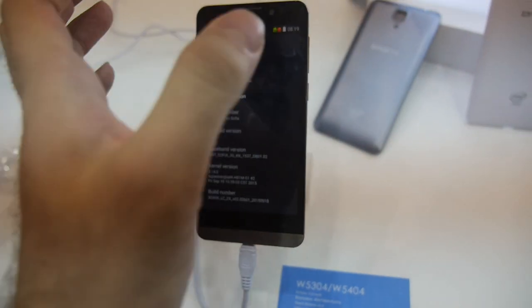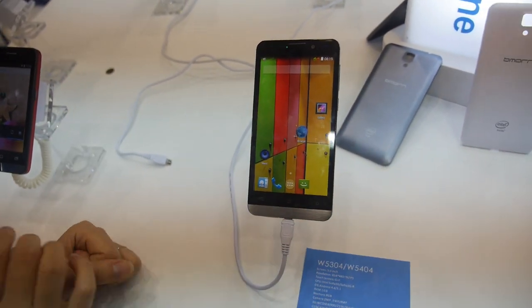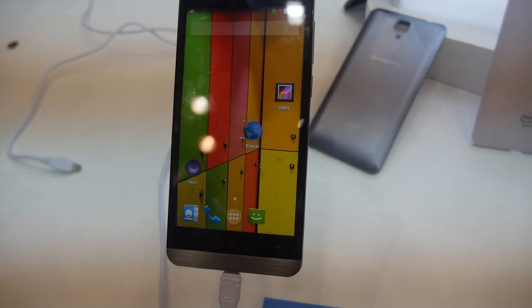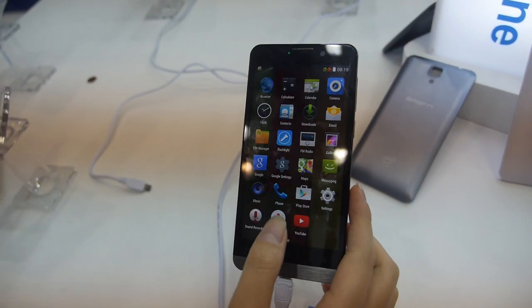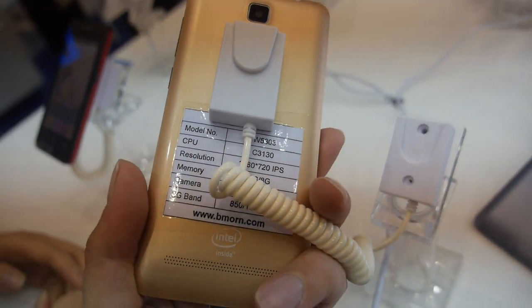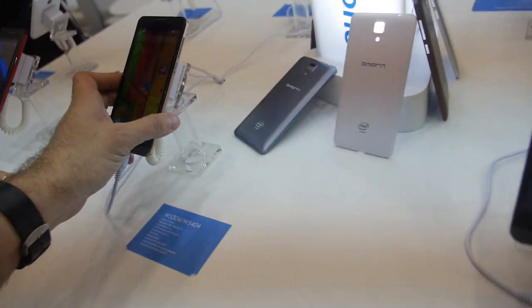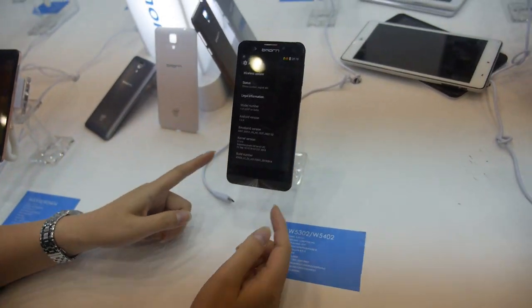We also have a 5-inch version. These two are dual-core, and right now they run Android 4.4. It's also a good price for that spec level.